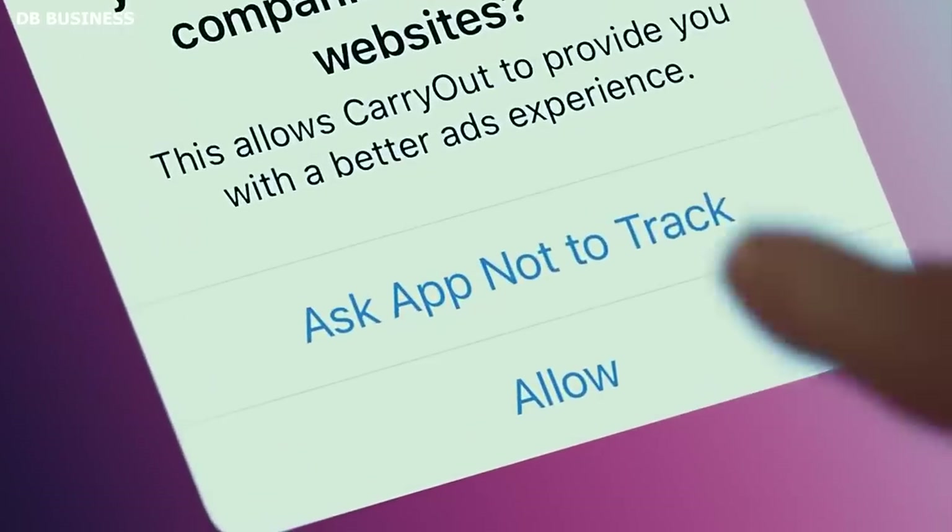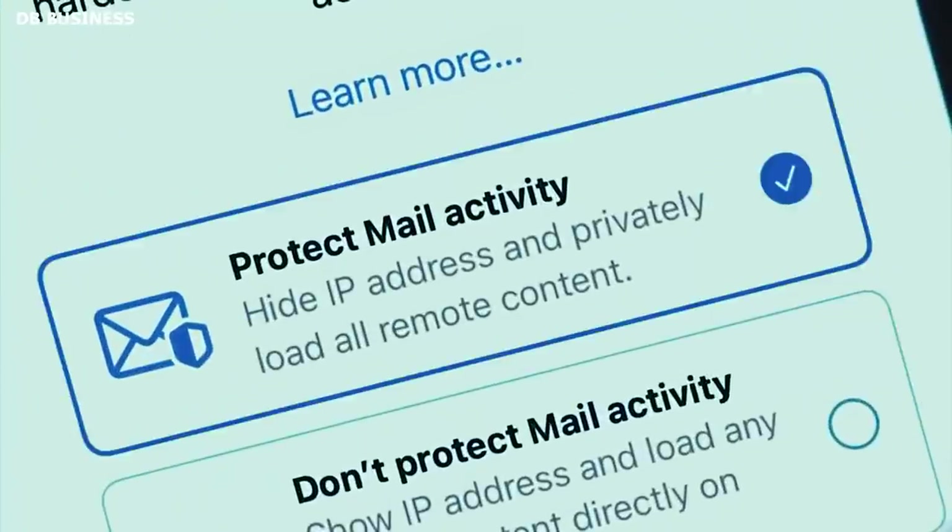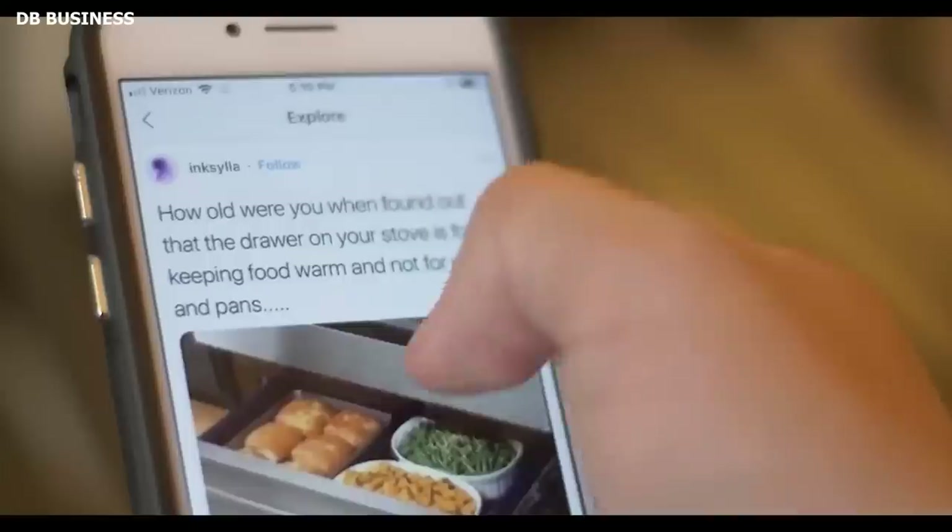The important question is: what simple technique can protect your privacy from tracking codes, and generally, which apps are safe for users? Let's find out.